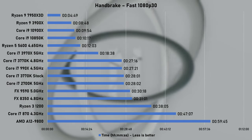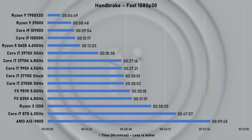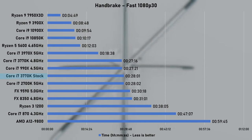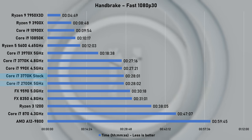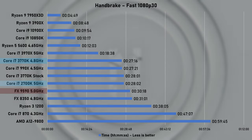Lastly, Handbrake, using a fast 1080p30 preset on a 10GB 4K video file. Stock 3770K takes the lead and beats the overclocked 2700K — by a whole second. Overclocked cuts down less than a minute, which is not as impressive, but hey, I'll take it.